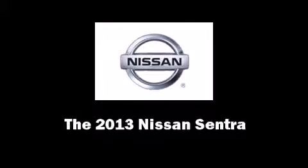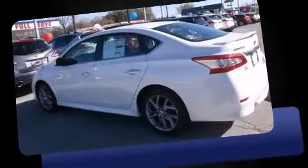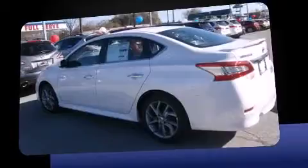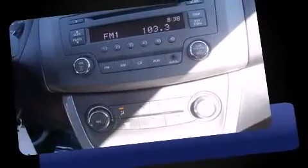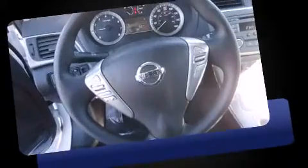Discerning drivers will appreciate the 2013 Nissan Sentra. This four-door, five-passenger sedan offers the features and options for which you've been searching. It features a front-wheel drive platform, an automatic transmission, and a 1.8-liter four-cylinder engine.